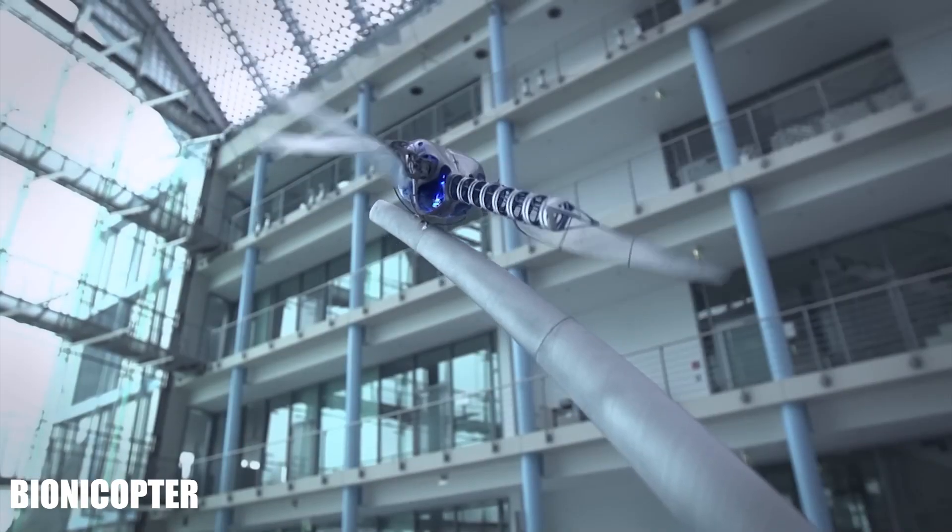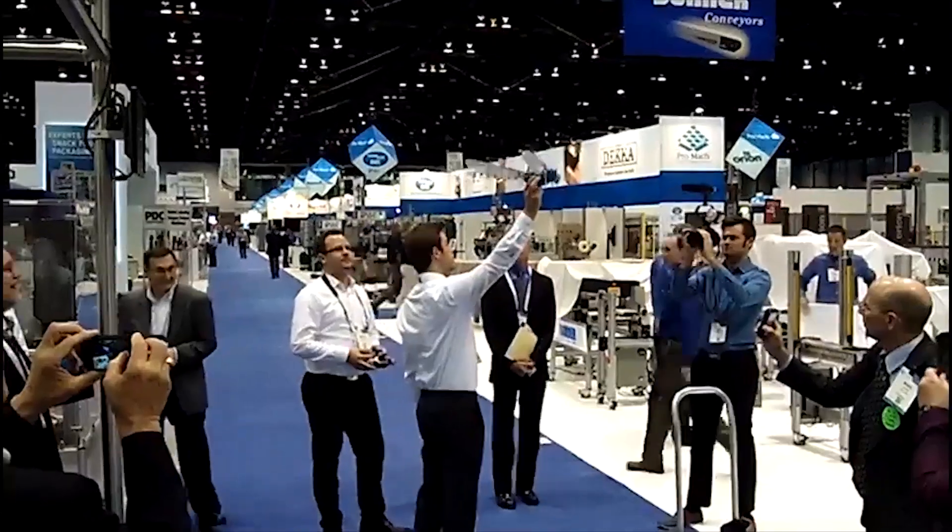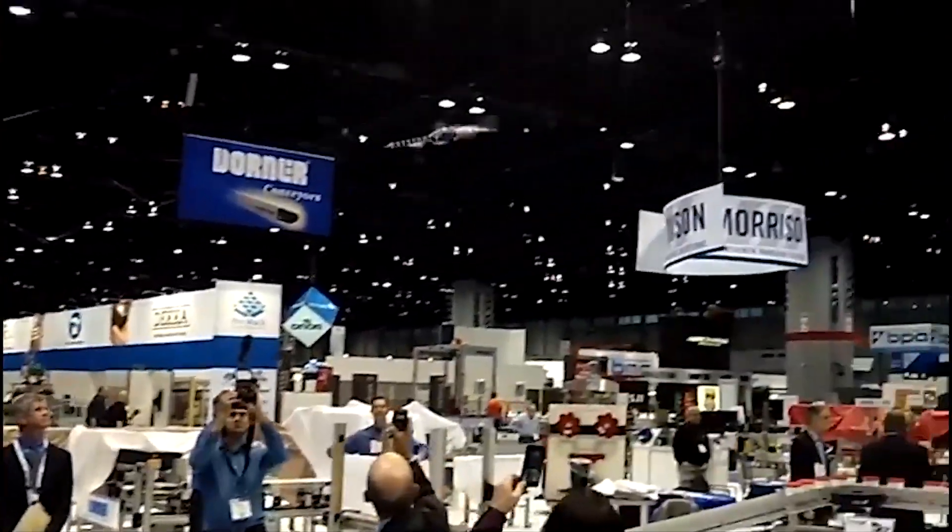Bionicopter — the dragonfly-inspired robot. The German company Festo has unveiled its latest innovation: a robotic dragonfly known as the Bionicopter.